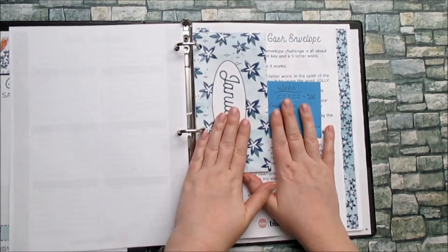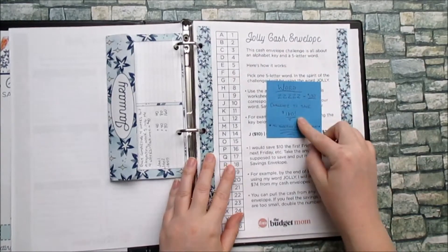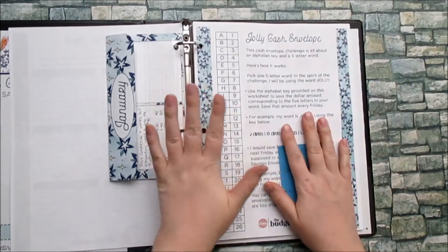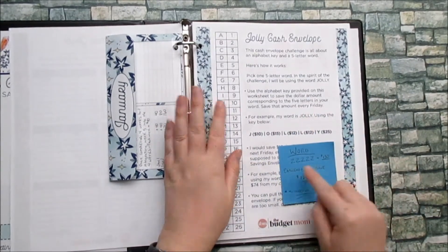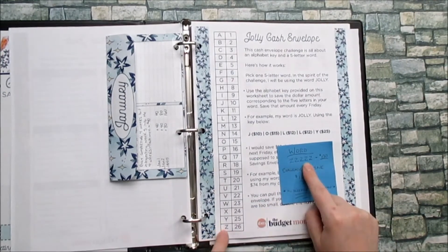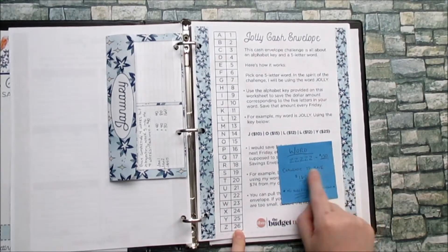The next challenge is the adult cash challenge — or cashless — called the Jolly Cash Envelope. How it works: there are five Fridays in the month of January. You pick a word, and in this case my word is Z. The legend says that's $26. So every single Friday I will be pulling $26, equaling $130.